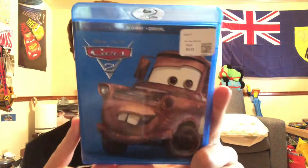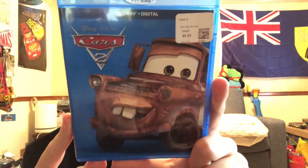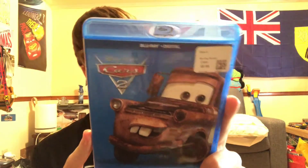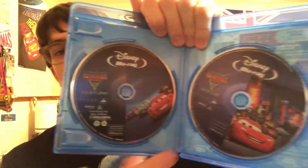Here's the 2017 Cars 2 re-release of the standard Blu-ray. I got it at Game Exchange for $6, which is a really good deal. This was released on the same day Cars 3 was put onto home media — Blu-ray, 4K, DVD, and all that stuff. Here's the disc: Blu-ray feature and Blu-ray bonus.